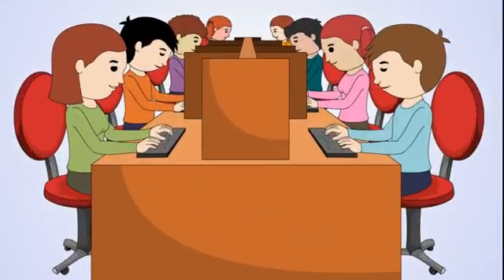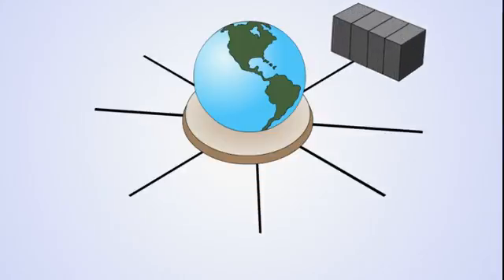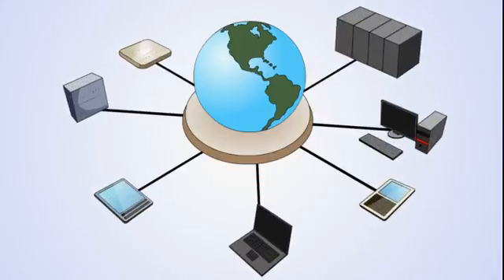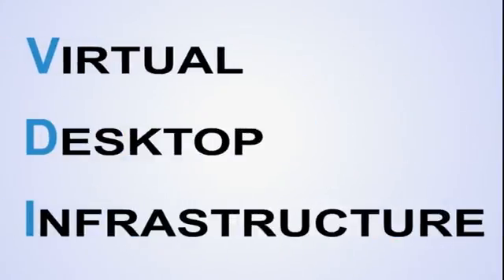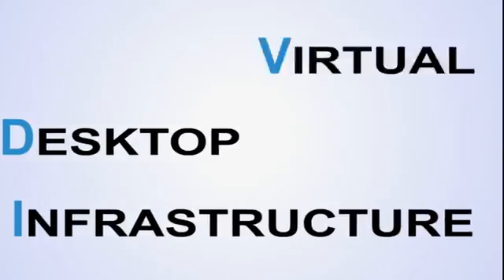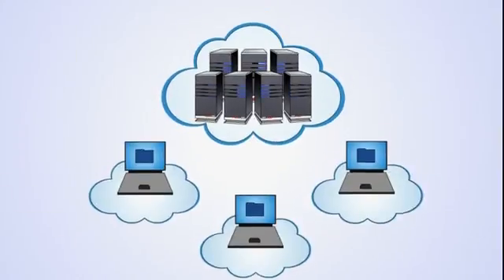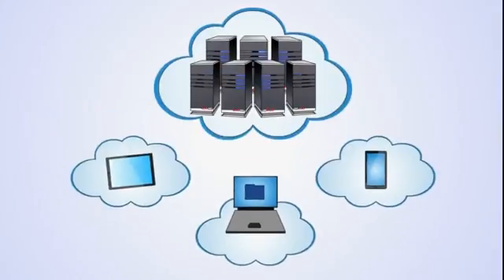Traditional IT in a business is fast becoming a thing of the past. The convenience and affordability of cloud-based computing means all businesses worldwide now have access to enterprise-class IT solutions. One of the fastest-growing cloud products for businesses is a virtual desktop infrastructure, or VDI for short. VDI is a fully-working Windows PC which can be used as you would use your Windows PC, but it's based in the cloud and not tied to a single piece of hardware.